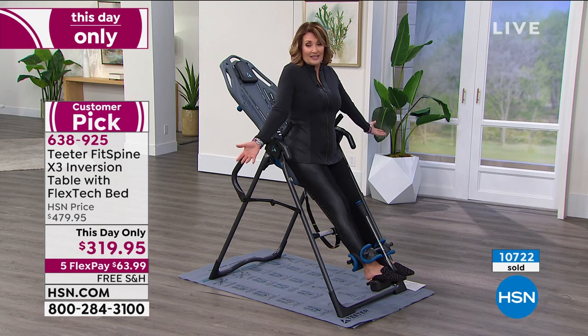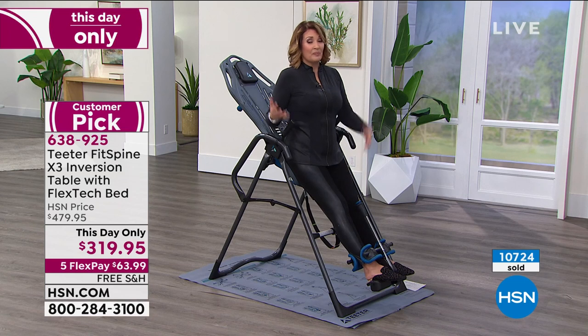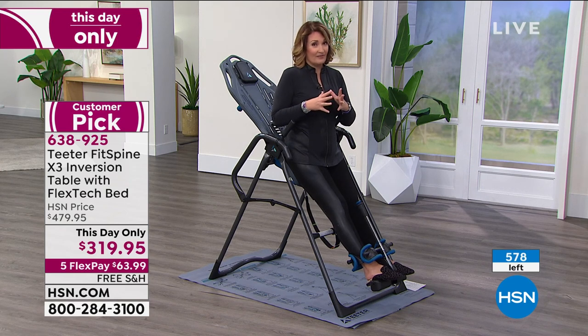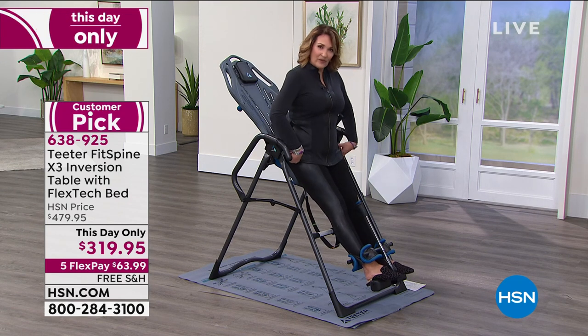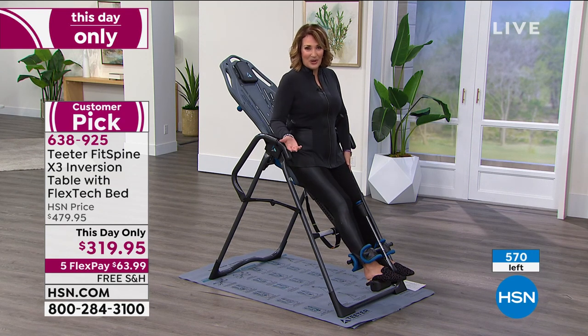We've sold 10,700 just for the anniversary, and this is a very special offer today. Yesterday on hsn.com this was priced at $479 — today we took $160 off, plus free shipping and handling, plus they've doubled the warranty. I'm a massive fan of this product. Riley knows that. Her dad Roger knows that. I really feel like it's been a game changer for me, kind of a lifesaver. Having a healthy back is really critical to feeling great every day.